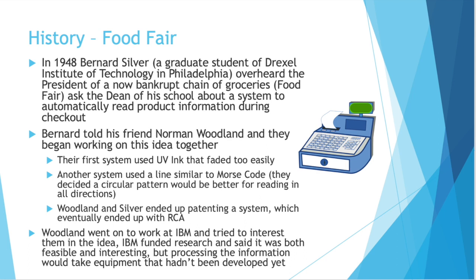I think the history of how barcodes came about is pretty important to understand how we got to where we are today. I also just found it pretty interesting when looking into it. In 1948, a man named Bernard Silver, a graduate student at the Drexel Institute of Technology in Philadelphia, overheard the president of a now bankrupt chain of groceries, Food Fair — I think some of them became Woolies eventually. He heard that president ask the dean of his school about a system to help automatically read product information at checkout.